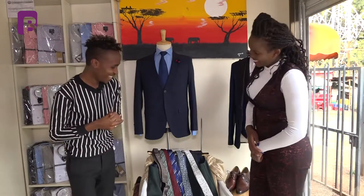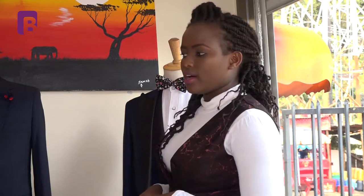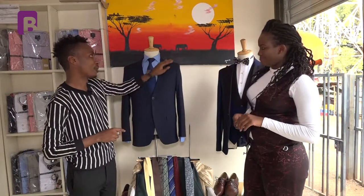Thank you so much for having me. At Sunny Tailors, I do design and marketing. When it comes to design and styling, I take clients through understanding what they want, the accessories that work for them, their career, and the events they're attending.